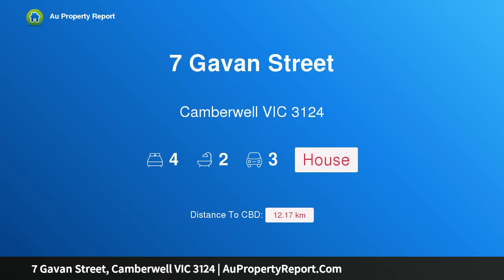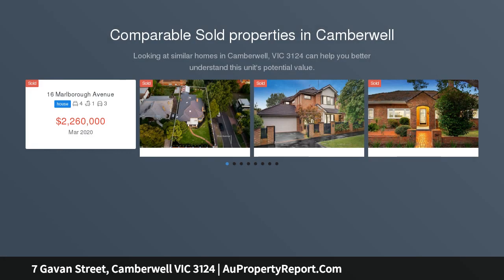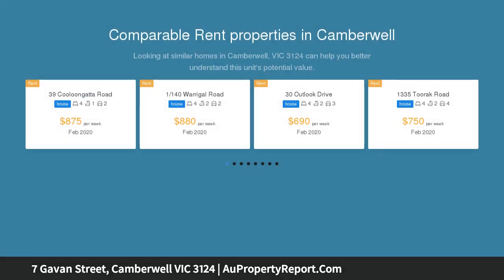Hi, I am glad to introduce property 7 Gavin Street, Camberwell Victoria 3124. A fabulous family focus, enjoying close proximity to Burwood Village, Toorak Road trams, a range of schools, Deakin University and Wattle Park.